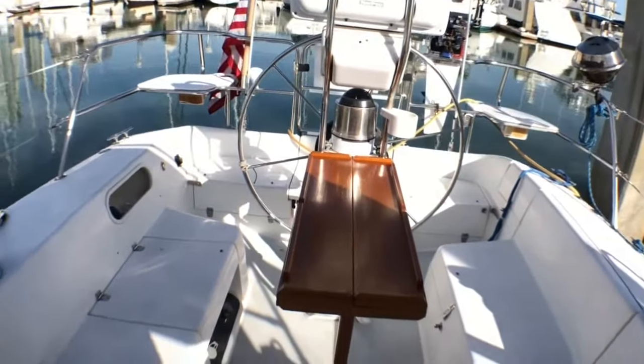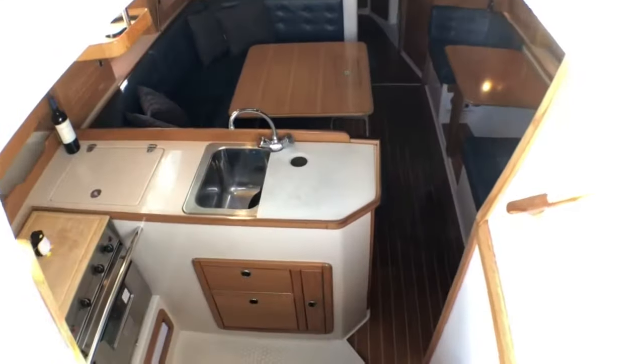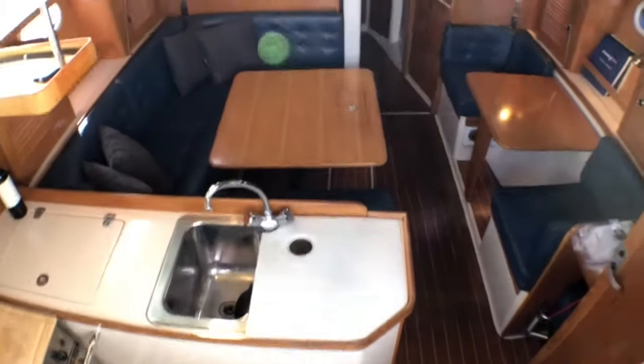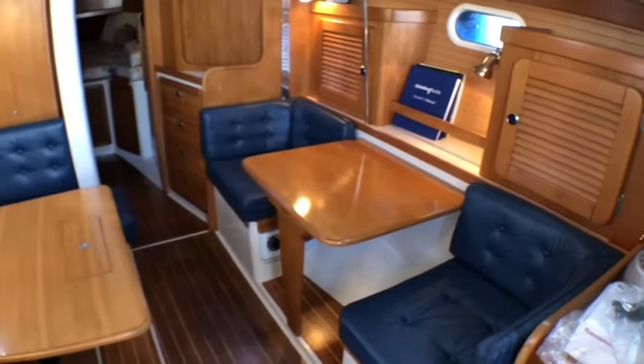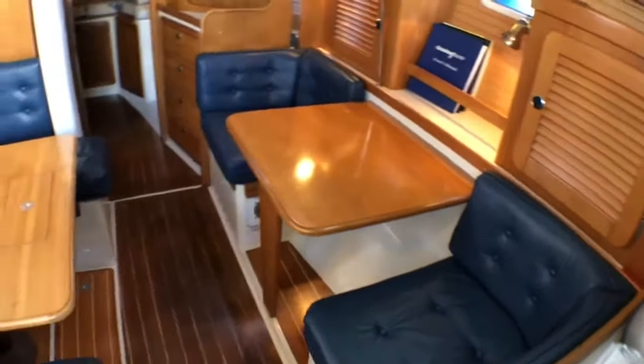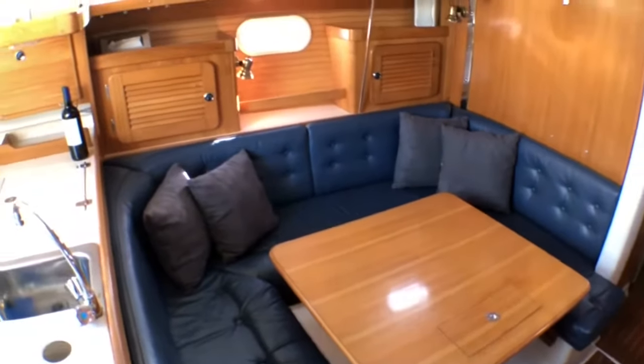Your guests are going to love hanging out in the pulpit seats on those sunny days down the coast. Catalina's wide companionway brings you down to an airy salon. A game table to starboard and the U-shaped dinette to port are both convertible, creating that third cabin for your guests.